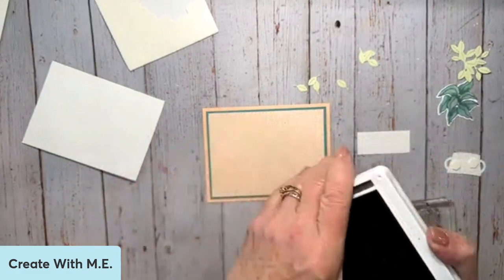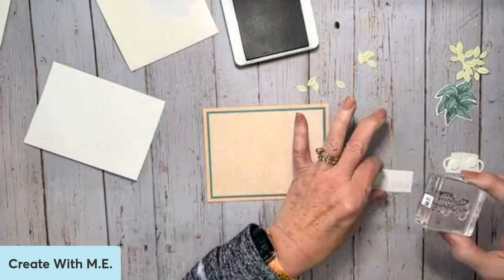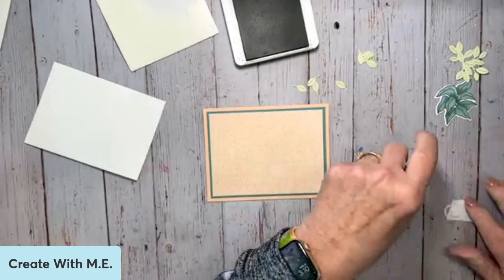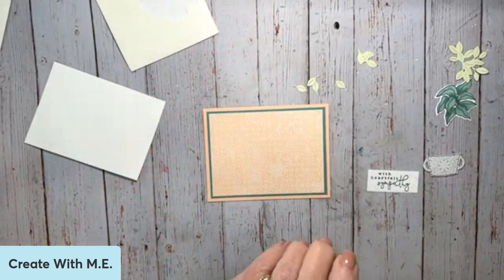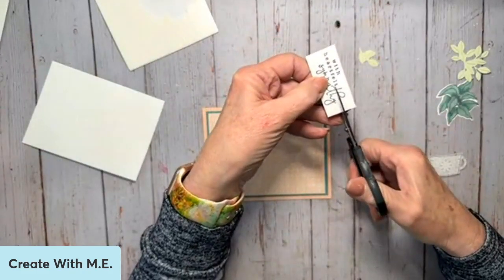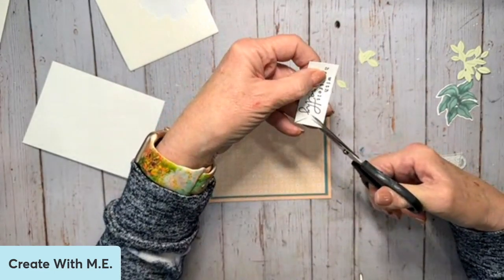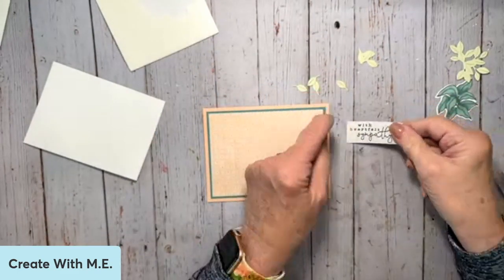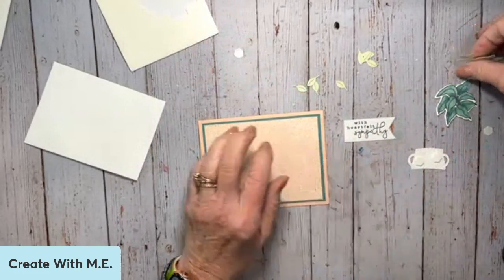I'm going to bring in the basic gray again. I'm going to stamp my greeting that says 'with heartfelt sympathy' on a piece of designer series paper — this is the same one that is the back of this one here, a little gray eyelet. I did 'with heartfelt sympathy' and then I'm going to take my snips and do a little bit of a flagged end, just by going down the middle, coming up, hitting each of those corners up to the point and then pull that off. So there's my greeting banner.